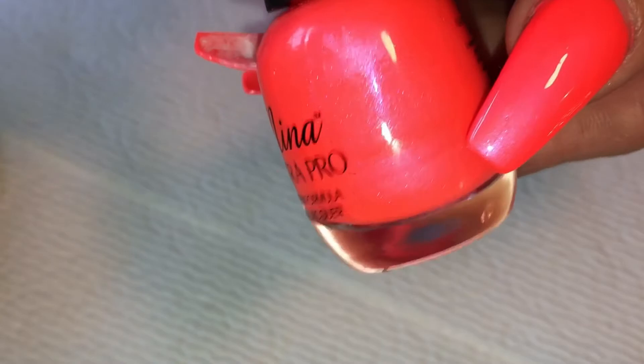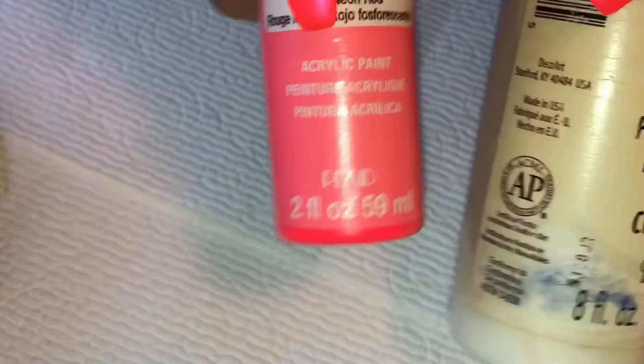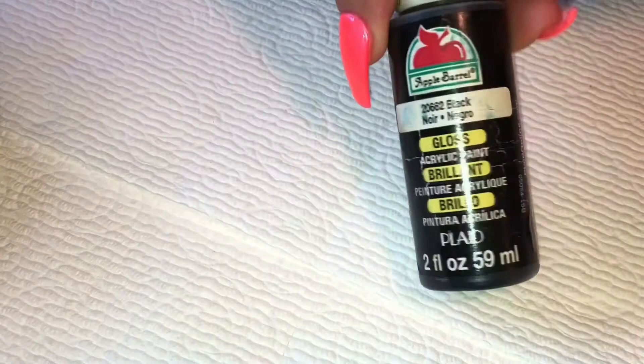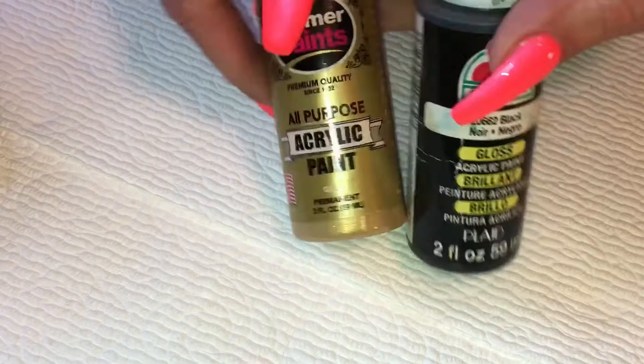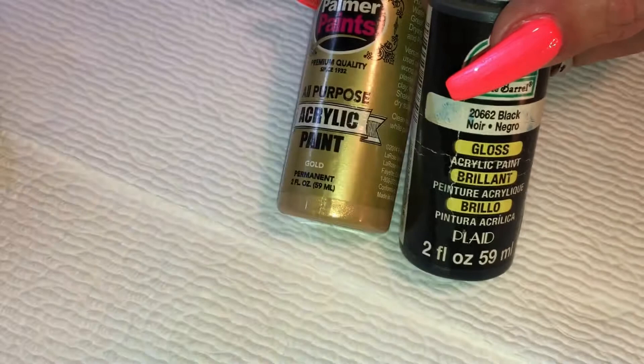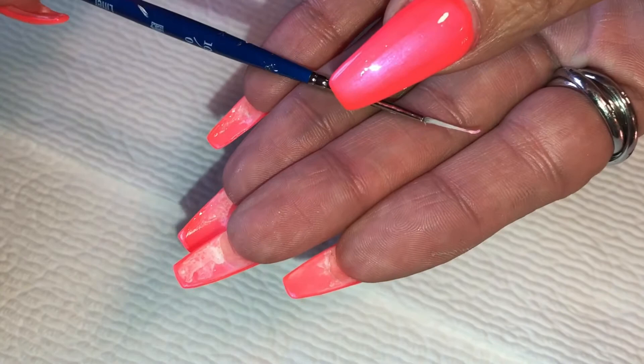I'm going to be working with acrylic paints — I'll have white because I'm going to use this neon red, which is close to the nail color, and make it a lot lighter by adding white for the tulips. I'll need a little bit of black for the stems, and I may add a little gold or use just black with very thin lines using my nail art brush to give it some sparkle. I'll be working with two brushes: the longer liner number zero for the stems and lines, and the shorter one — ten over zero — for the flowers.